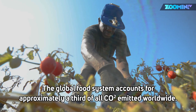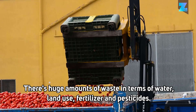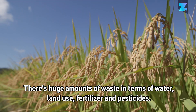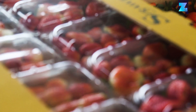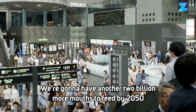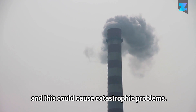The global food system accounts for approximately a third of all CO2 emitted worldwide. There are huge amounts of waste in terms of water, land use, fertilizer and pesticides, resulting in massive problems all the way through from farm to fork. Our current methods of food production are not sustainable. We're going to have another 2 billion more mouths to feed by 2050, and this could cause catastrophic problems.